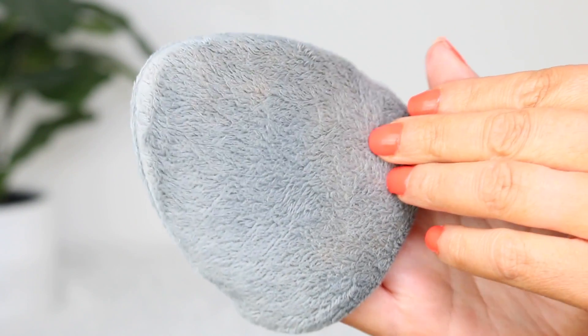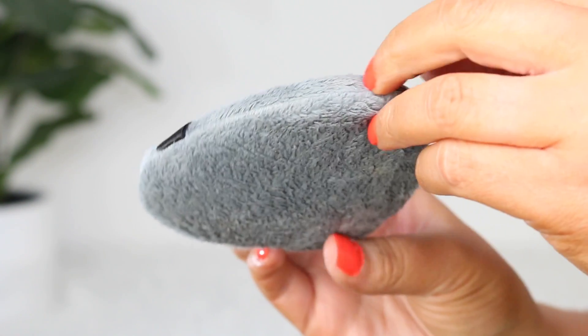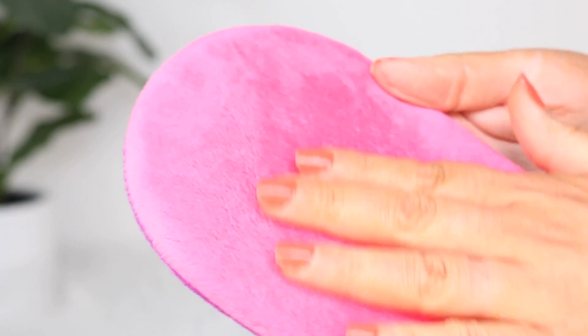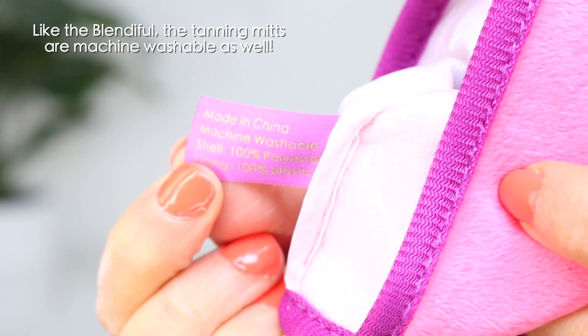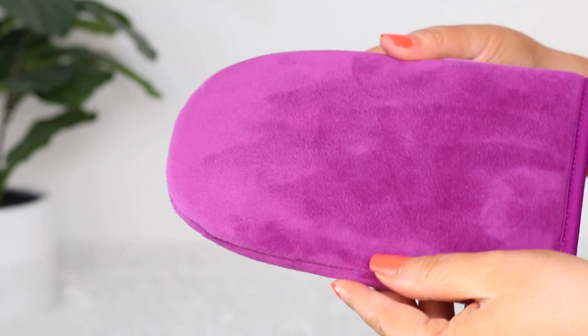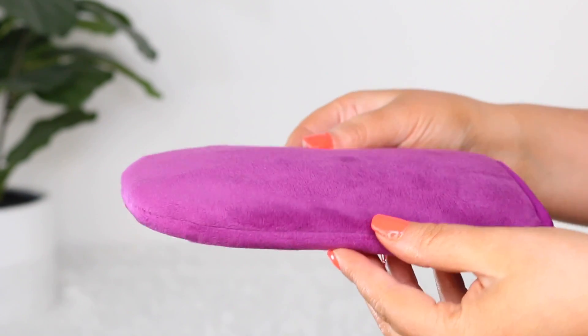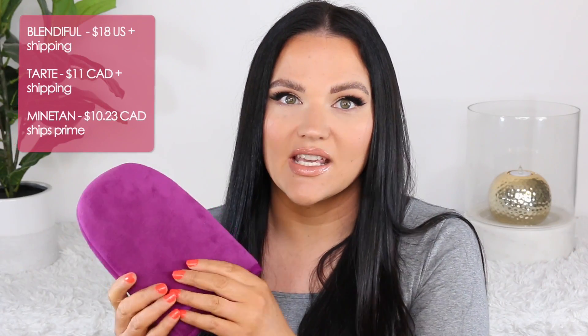When the Blendiful came out, I initially thought: is that the same fabric as a tanning mitt? Upon further investigation, the Tati Beauty Blendiful is 100% polyester, and so are the tanning mitts I use. I have two favorites — the Tarte tanning mitt at $11 Canadian and the Mine Tan one at $10.23 on Amazon. Both are 100% polyester.